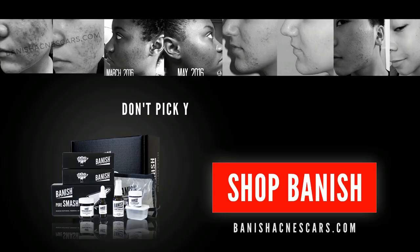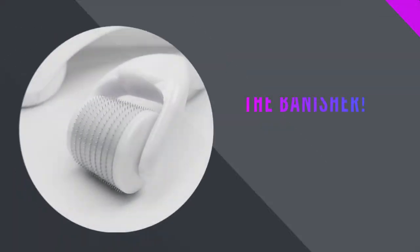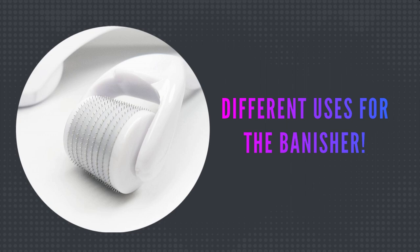It literally heals all wounds, you guys. Hello Perfect Beauties, my name is Daisy and today I am going to be talking about different uses for using the banisher.